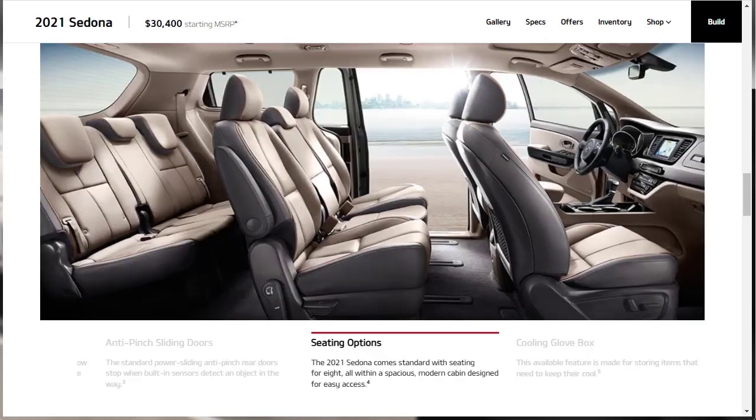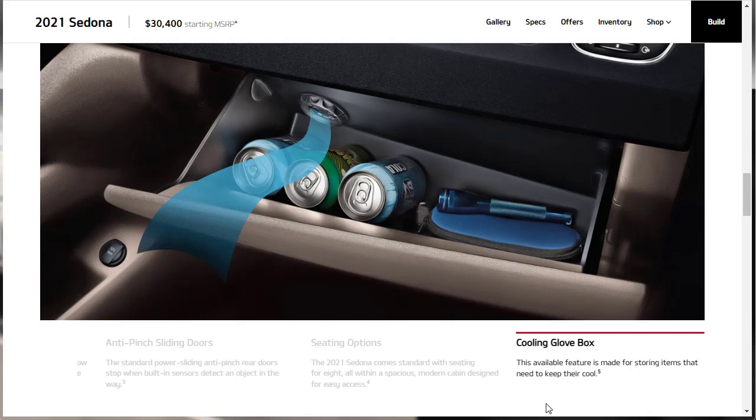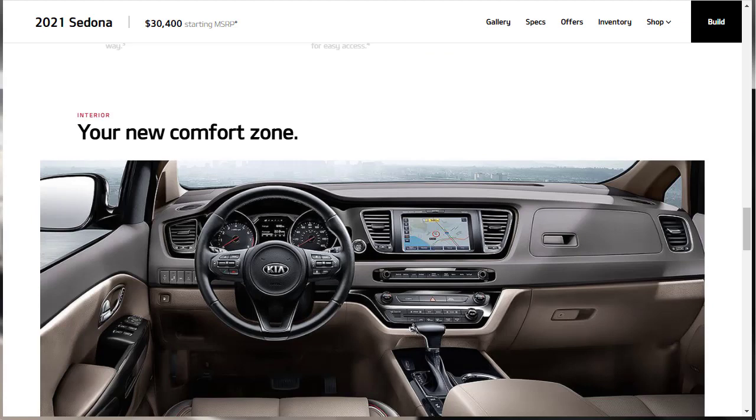The Sedona comes standard with seating for eight and looks very comfortable and spacious, especially with the sliding second-row seats. If it's a little cramped in the back, you can slide those seats up, which is really cool. There's also an available cooling glove box.